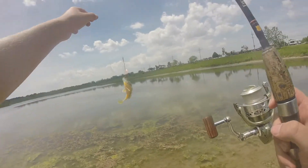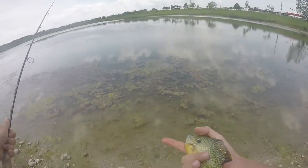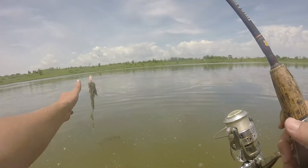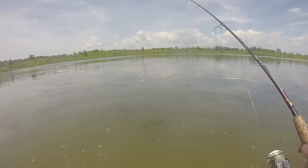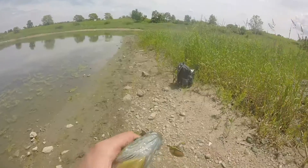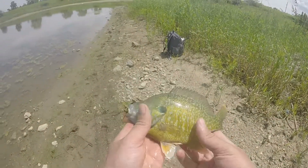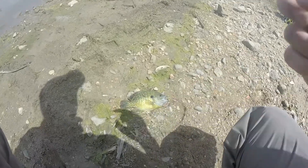I thought that was a bass but this is a beautiful sunfish. I'll see if I can do anything, but what a nice fish. Unfortunately he probably won't make it — the hook went down his throat. I'm gonna throw him back anyway, but there's no chance he's surviving. What a nice fish — unfortunately he won't make it.